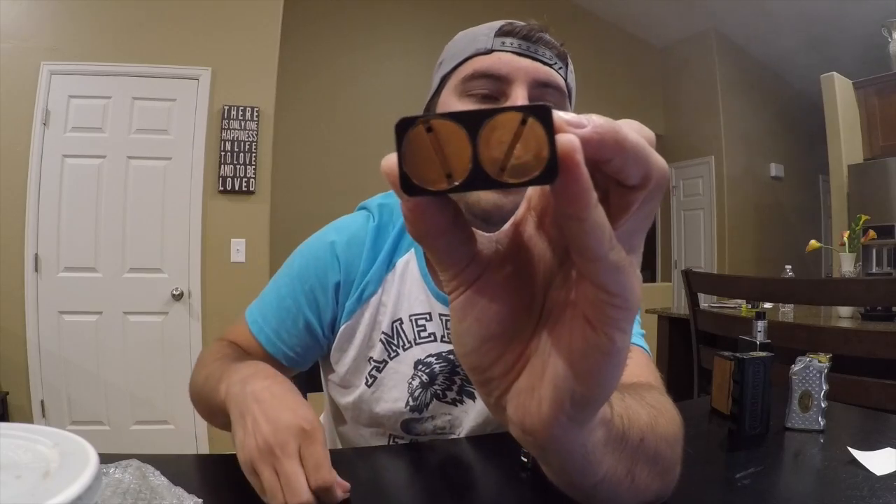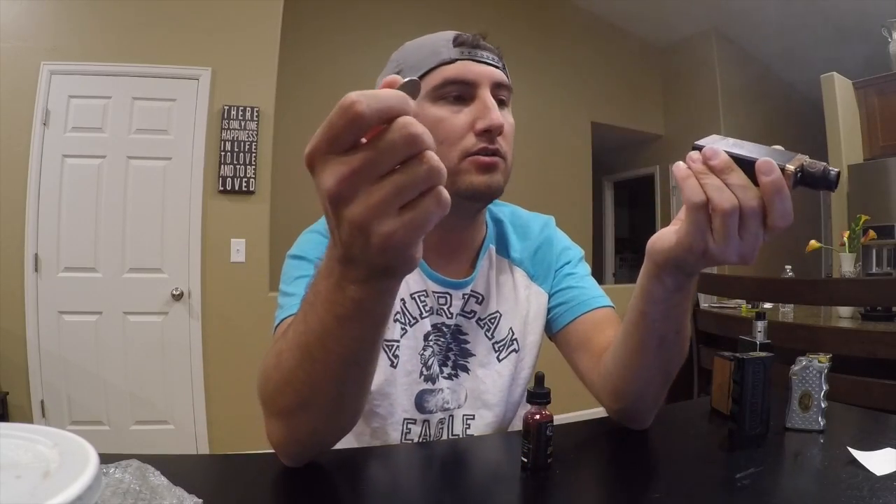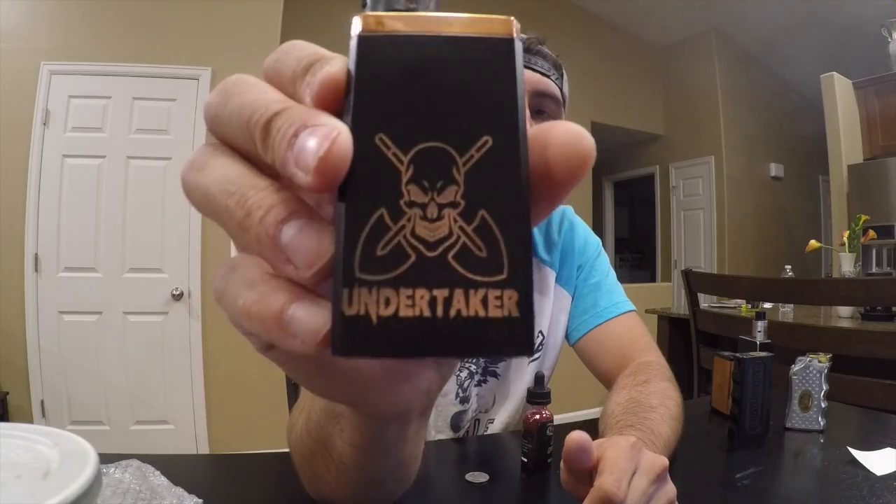This is a solid copper mod — full copper. It has some weight to it; it's a heavy mod, which I like. I like the feel of a heavy mod in my hands. It uses a similar design to the Nookie in that it has the big slots to access your battery with a quarter, a nickel, whatever you might have with you. And it just looks good — they did a really good design on it.